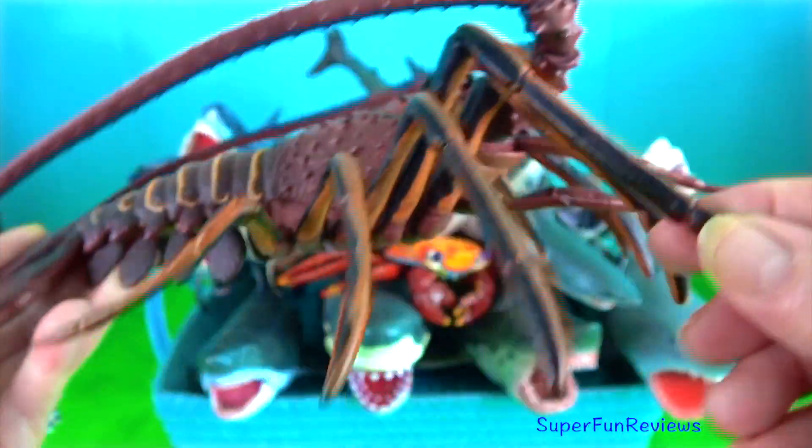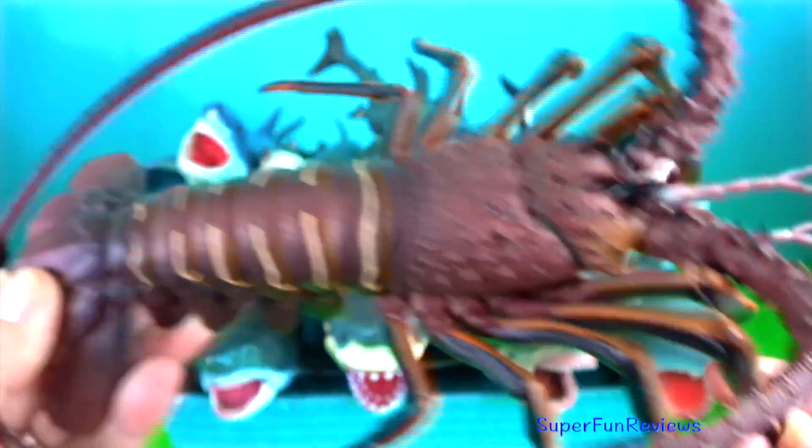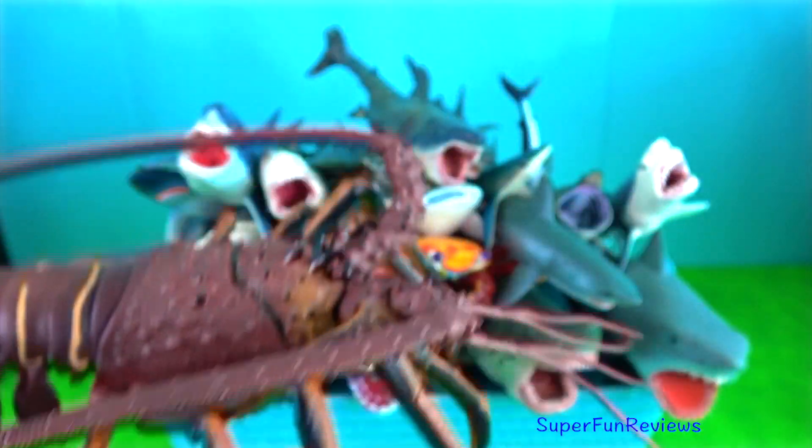Spiny lobster — they have long antennas instead of claws and they will be found in tropical, warmer waters.